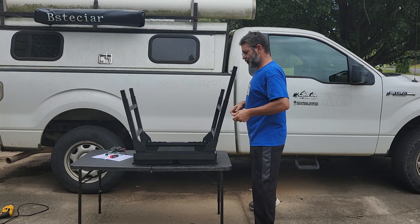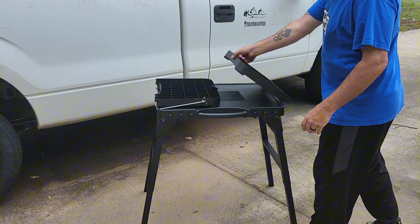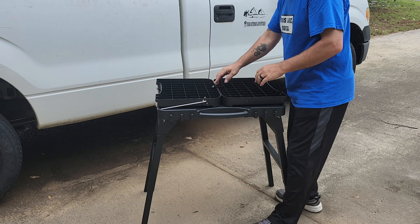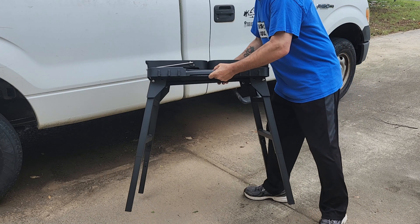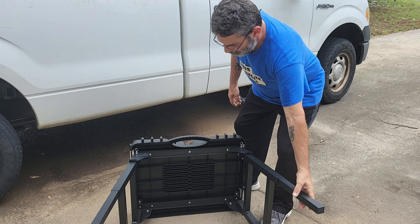The outdoor grill stand features a new folding design that folds up as quickly as a suitcase in just 20 seconds. Thanks to its compact design, it can fit in the back seat or trunk of any vehicle.